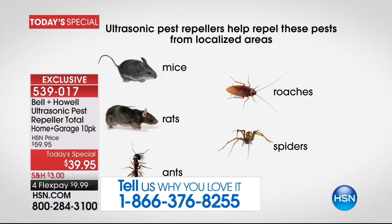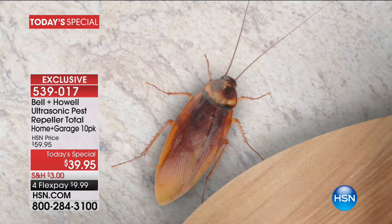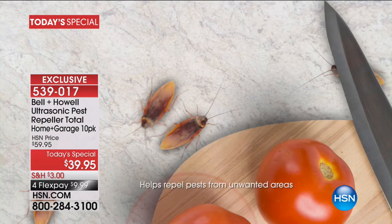Here are the things it's going to work on for you: rats, mice, ants, roaches, and the dreaded spiders. There is nothing that can get rid of spiders short of tenting your house, so these are really remarkable. One of the most amazing things is that when you plug these in, they start working instantly.